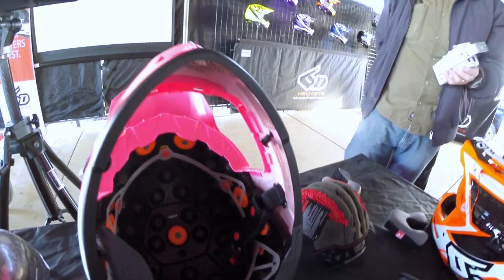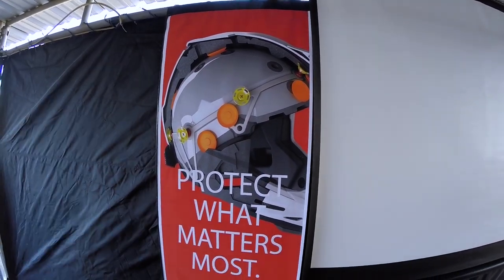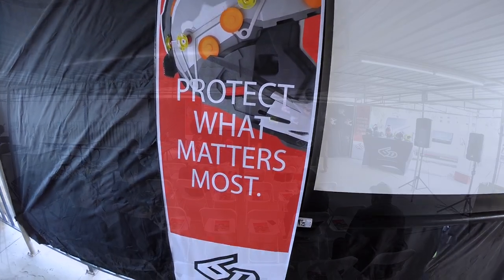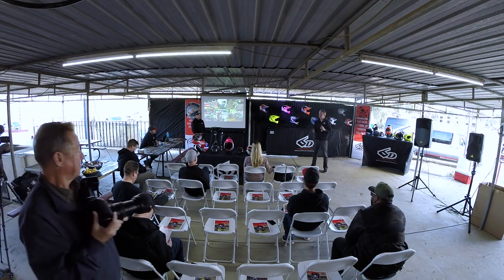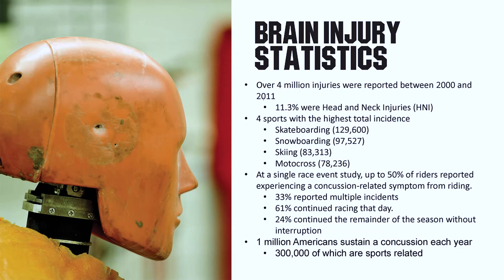By now, we've sold helmets all over the world, which is a pretty exciting thing. It's pretty interesting when we go to some of the large amateur races around the country — in some of the smaller 50cc and 65cc classes, we might have 50 to 55% of the rider gate.